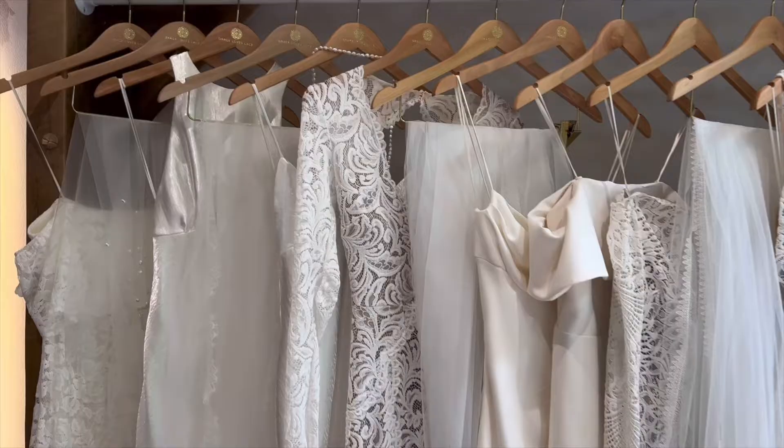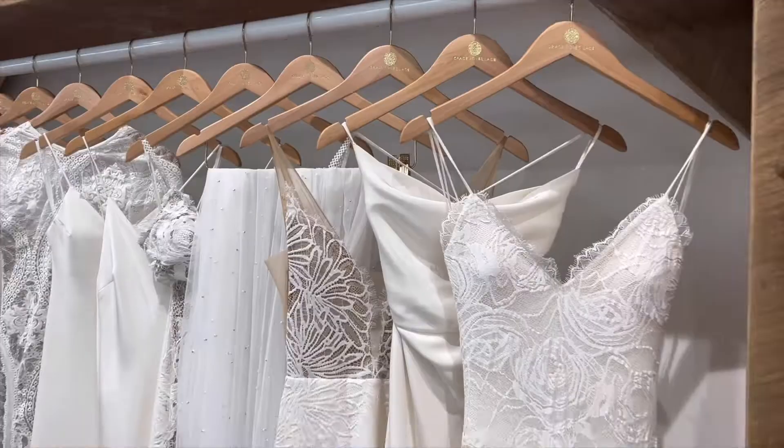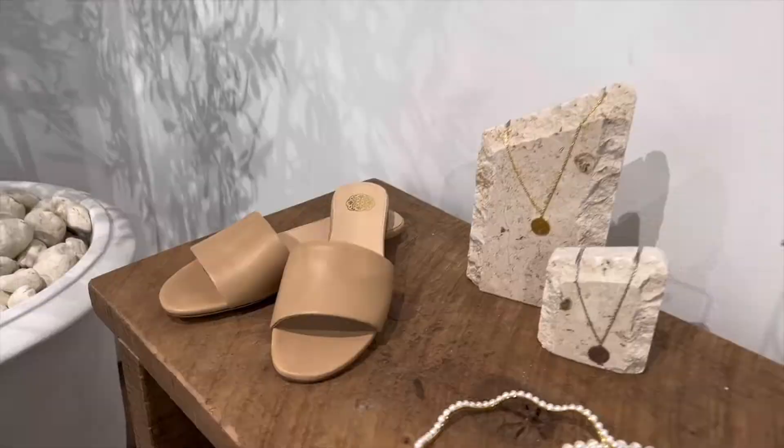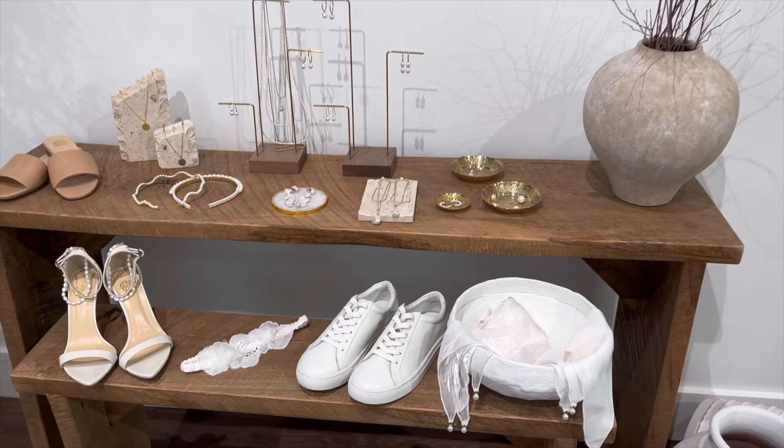I've made it here in the city at Grace Loves Lace. I'm here to try on some bridal gowns — I know I'm already married. I'm doing it to showcase for brides of Philly and the tri-state area where they can find iconic dresses. One of the dresses from Grace Loves Lace is actually one of Pinterest's most pinned bridal gowns.